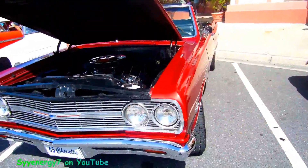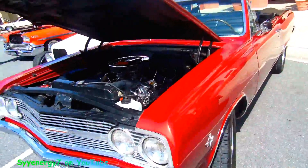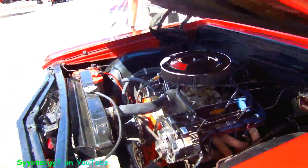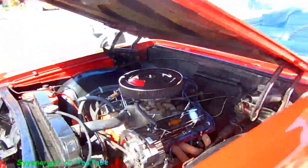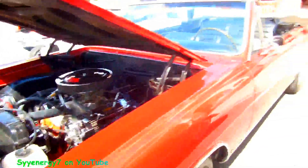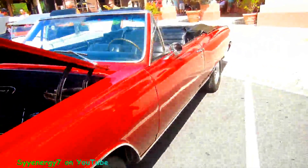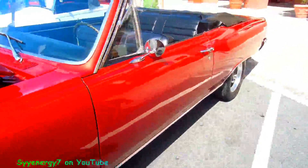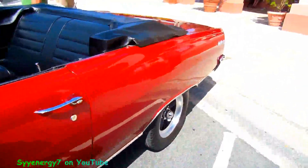Here we got a 65 Chevelle with the infamous 327, decked out with some chrome. Got headers on it and a different intake. It's a nice darker red 327. Nice five-spoke wheels, black with an aluminum trim.